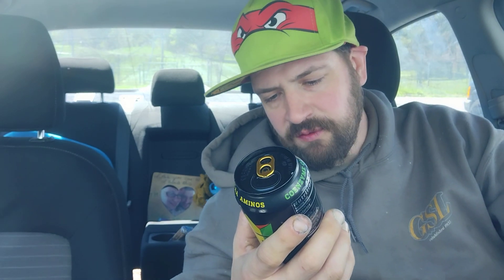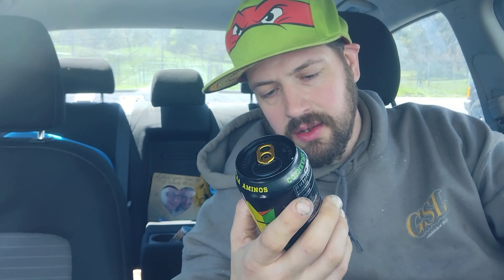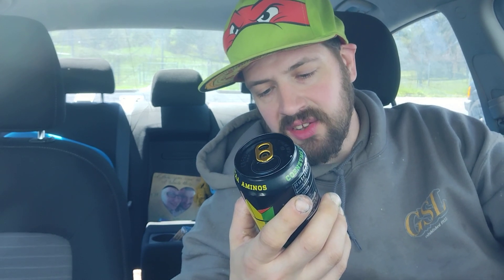The FDA has stated that consumption of up to 400 milligrams of caffeine per day from all sources is not associated with adverse health effects in healthy adults.